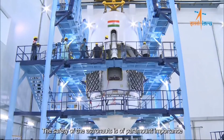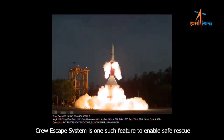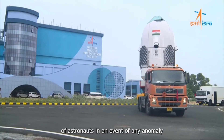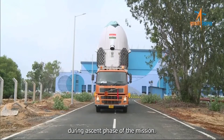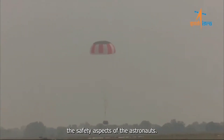The safety of the astronauts is of paramount importance in the Gaganyaan mission. Crew escape system is one such feature to enable safe rescue of astronauts in the event of any anomaly during the ascent phase of the mission. To achieve that, a series of test vehicle launches are planned to demonstrate and validate the safety aspects for the astronauts.